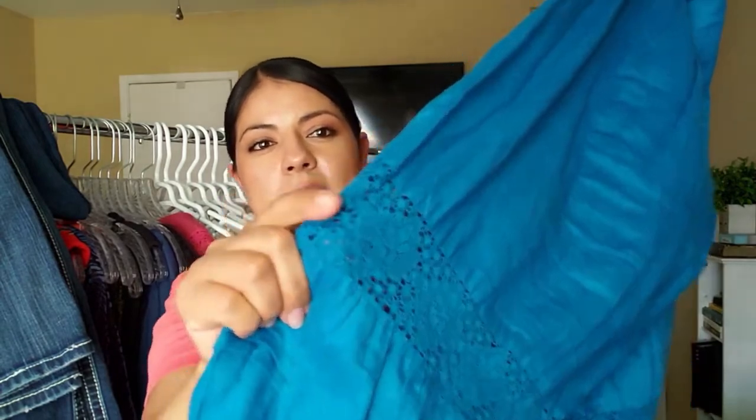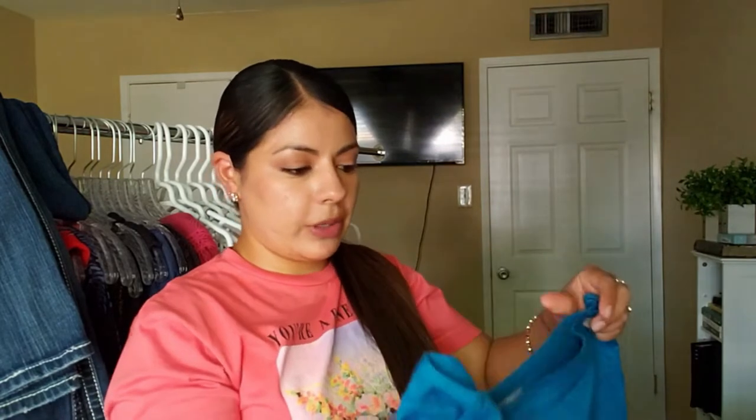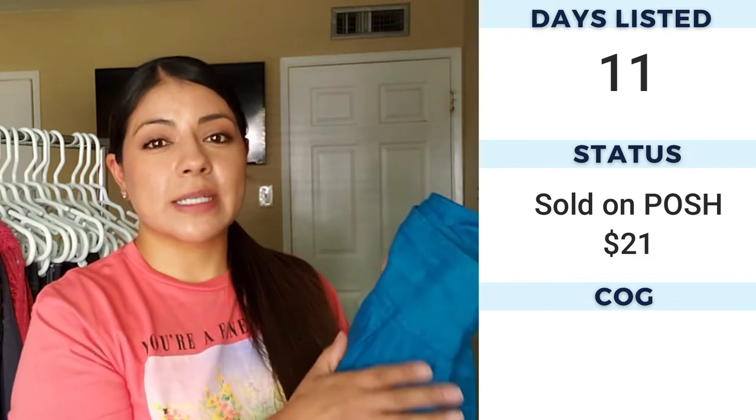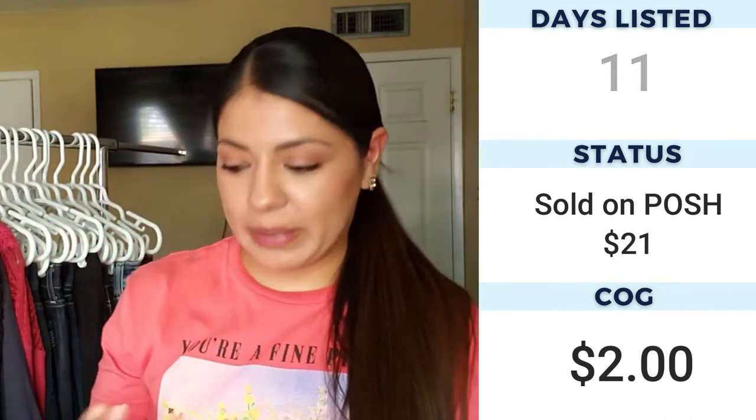The next skirt is by J.Jill again — still experimenting with this brand. This one is a size 10 and it's kind of teal with embroidery lace detail, like a stacked skirt. What really bought me into it was seeing that it's 100% linen — that's when I decided it was coming home with me. Once you shop a lot more you'll be able to feel fabric and tell it's linen. I checked it was 100% linen, it was J.Jill which is not a bad brand, so I picked it up.